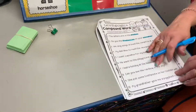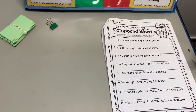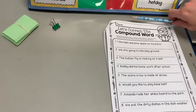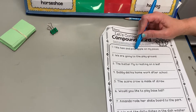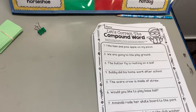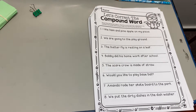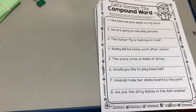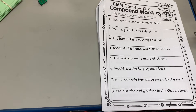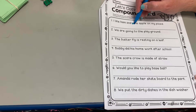Go ahead and read the rest on your own. The next page is finding the mistakes, so you're going to correct them just like we did in the last few ones. You need a pencil. Read the sentence: 'I like ham and pineapple on my pizza.' Guess what I had for dinner last night — pizza! Ham and pineapple on my pizza. So which of these two words should be a compound word? If you said pineapple, you're correct, so you're going to highlight it.